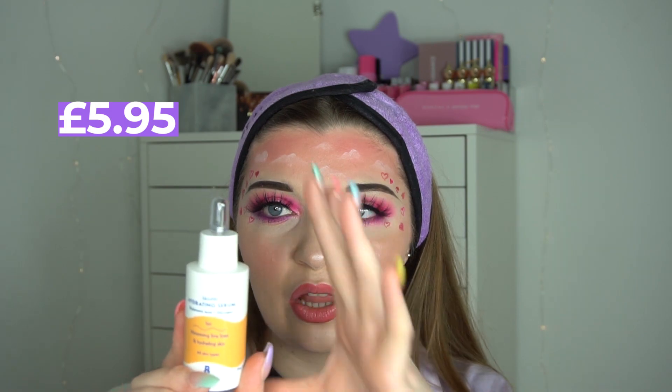Next I picked up the hydrating serum, which has 50ml of product. This is for minimising fine lines and hydrating skin, and it's for all skin types. You can also mix it in with your moisturiser — I might do that but probably won't today because I want to use them separately. It's quite a big bottle compared to my other serums which are usually in much smaller bottles.